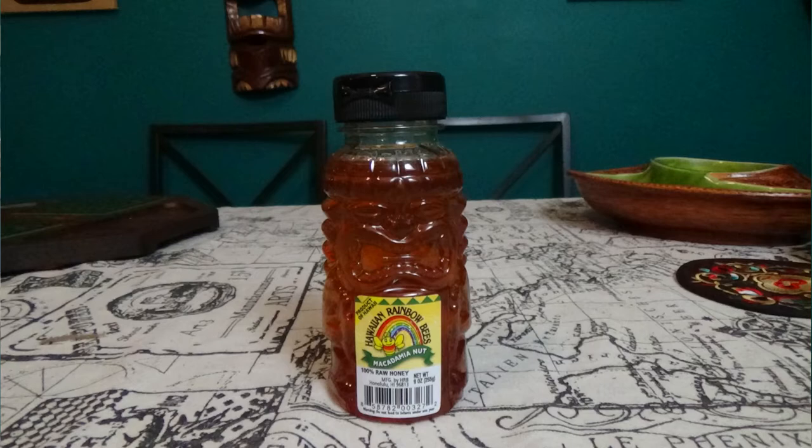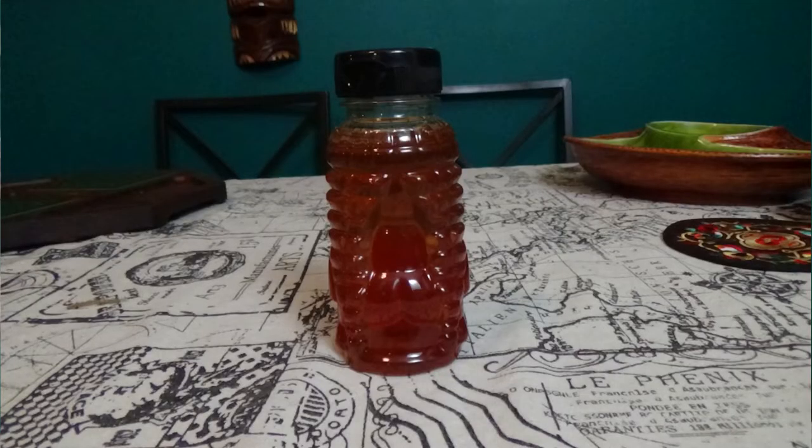Another thing we got — we got two of them — is this honey. It's a macadamia nut tree flower honey from Honolulu, all organic. It comes in this really cool little tiki bottle. I thought it was a bear at first, because it always comes in a bear, but it was a little extra surprise that it was a tiki. And it has a keister — it's got a butt! It's delicious. We blended that up with a little pineapple the other night and put it in one of our drinks, and it was absolutely delicious.